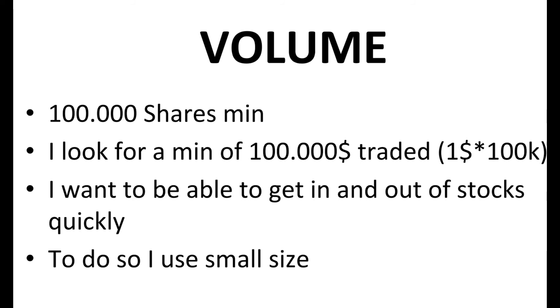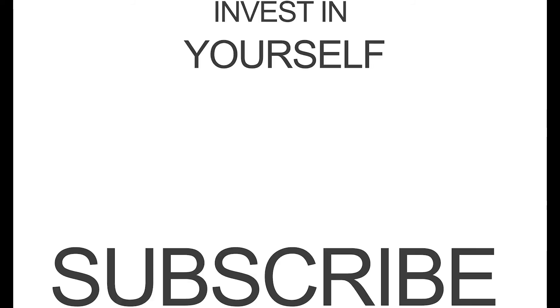I hope you understand the concept of this scanner. I will post trading examples in the next days, so stay tuned for that. If you have any questions please ask them in the comments, please subscribe and hit the like button, and I'll see you in the next one.